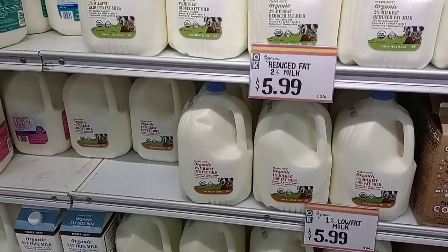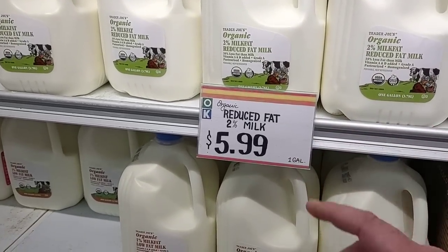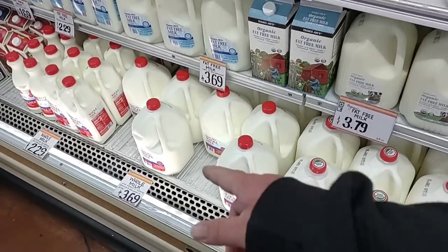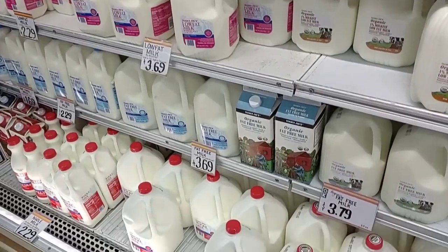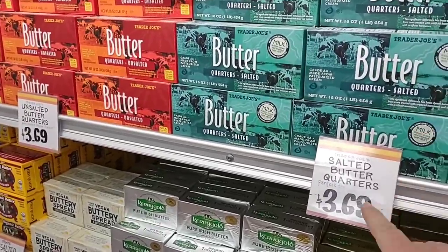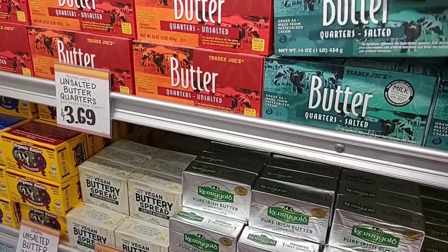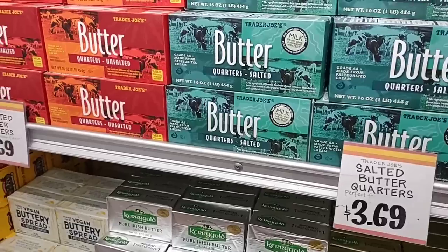Looks like they have some of their organic milks back in — $5.99 a gallon. Some people were saying a while back that Trader Joe's hadn't had them, so it's good to see they're getting them in. They've got the Trader Joe's whole milk for $3.69 — still a little pricey for milk around here. And they've got Trader Joe's butter, salted and unsalted, at $3.69 a pound. That's not a bad deal — Kroger's butter is $4.99 a pound.